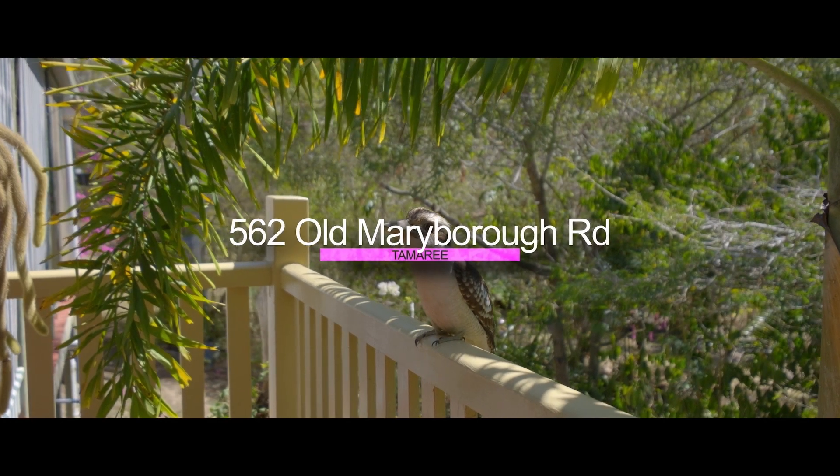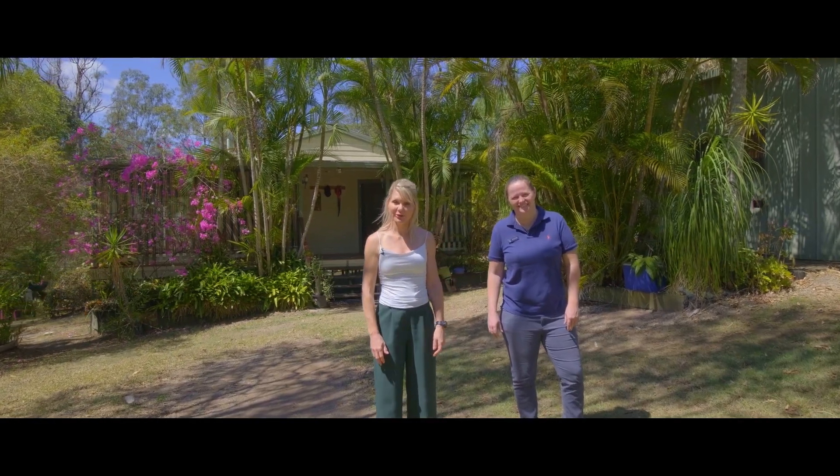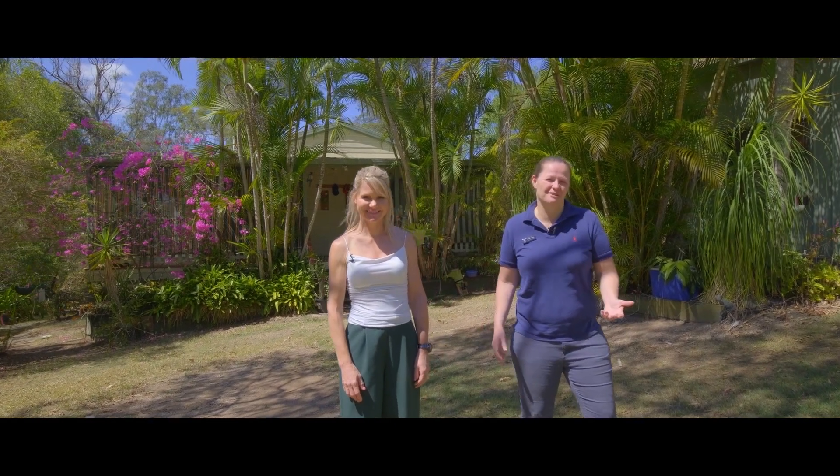Hi everyone, Tina and Steph from Anchor Realty. Welcome to 562 Old Maryborough Road. This is a great home and sheds on almost eight and a half acres.